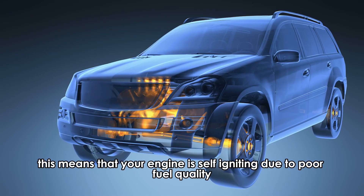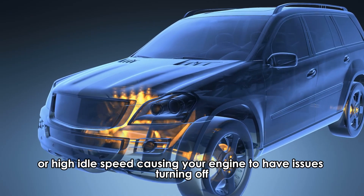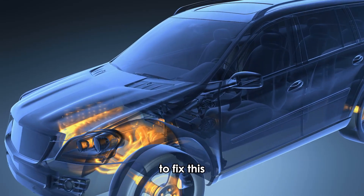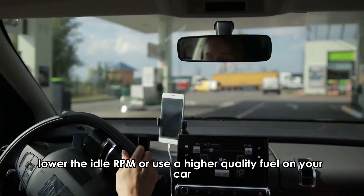Dieseling. This means that your engine is self-igniting due to poor fuel quality or high idle speed, causing your engine to have issues turning off. To fix this, lower the idle RPM, or use a higher quality fuel on your car.